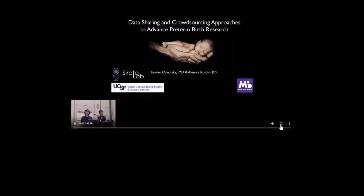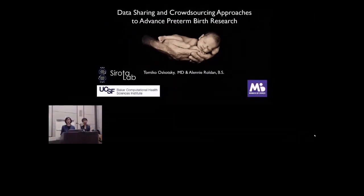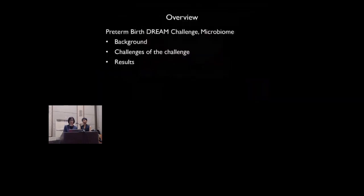Hi everyone. My name is Tamiko Skotsky, and I'm a research scientist in the Sirota Lab of the Bakar Computational Health Science Institute at UCSF. I am very pleased to be here with Eleni Roldan. She is formerly a bioinformatics programmer in the Sirota Lab and is currently a medical student at the Burrell College of Osteopathic Medicine. It is our privilege to share our data sharing and crowdsourcing approaches to advance preterm birth research.